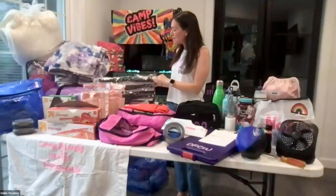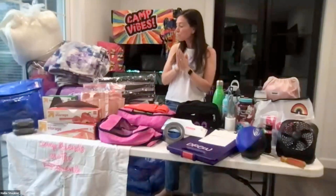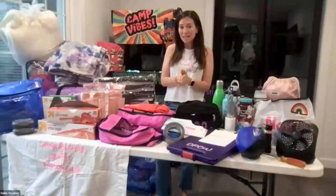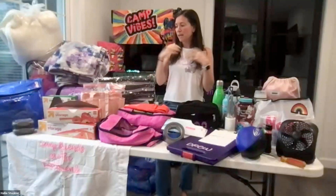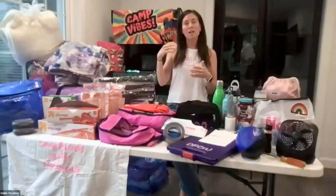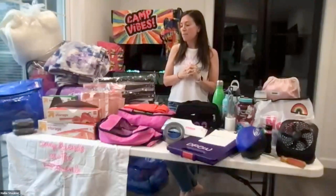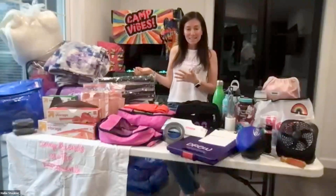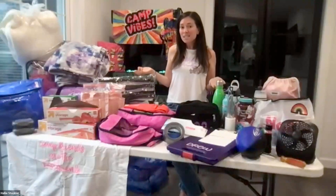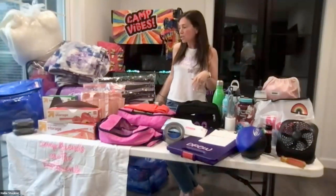I've already started making my list of things to buy — this is all toiletries. Before I get started, full disclaimer: you do not need to spend a lot of money to get ready for camp. A lot of this stuff you'll need to buy their first summer, but the summers after, it's really just toiletries. You don't need to buy the top-of-the-line stuff. A lot of it does last, and most of it can be found at Target, Walmart, Amazon, and so on.